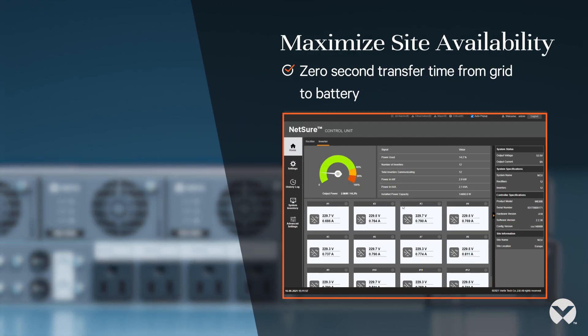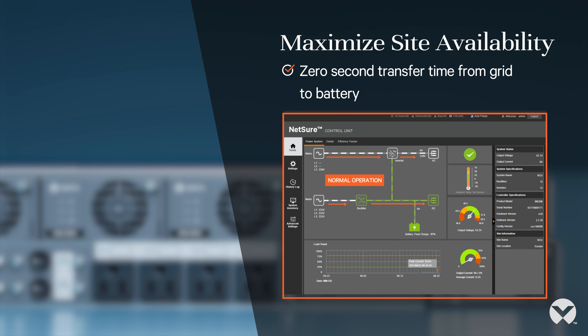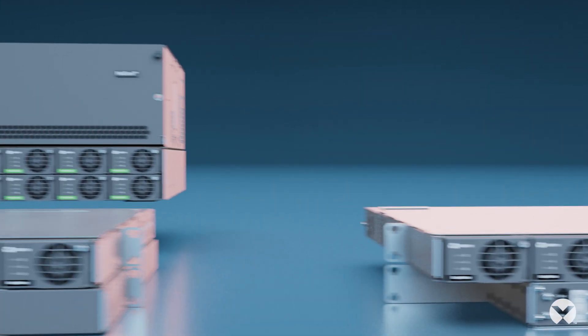Intelligent remote access and monitoring of AC loads reduces the need for costly site visits and ensures high availability. If the grid fails, the system provides zero transfer time from grid to battery to maximize your site's availability.